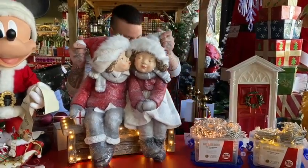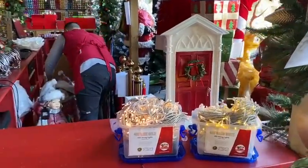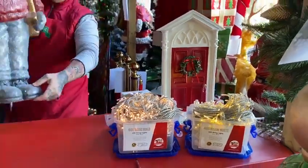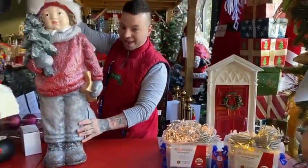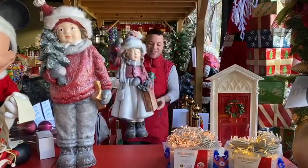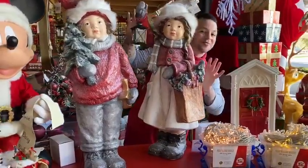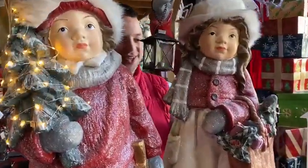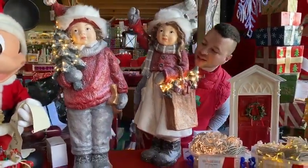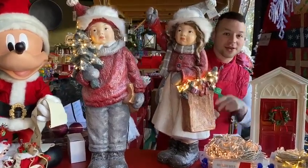We've got the boy with tree and we have the girl with lantern. Look how gorgeous these pieces look together. And yes, I bought them! Three, two, one — how beautiful do those lights look? I just love these pieces. They're very limited and they're available now.